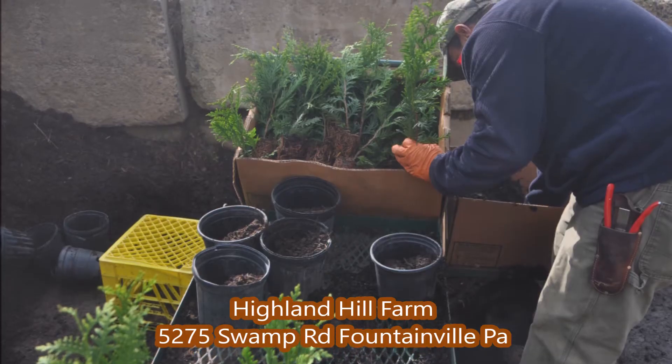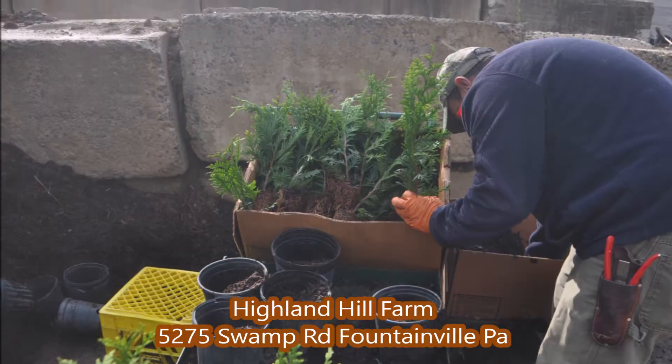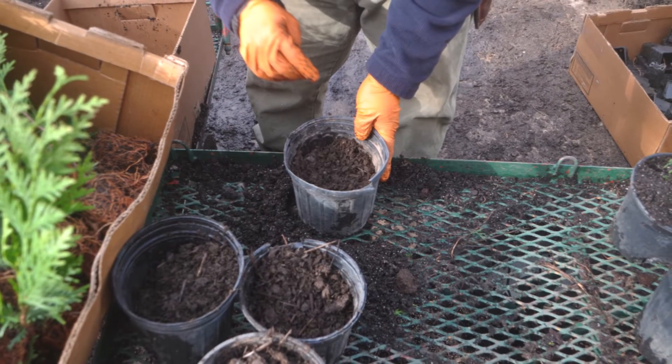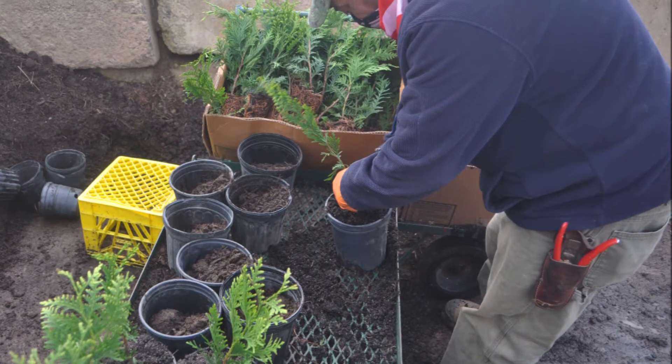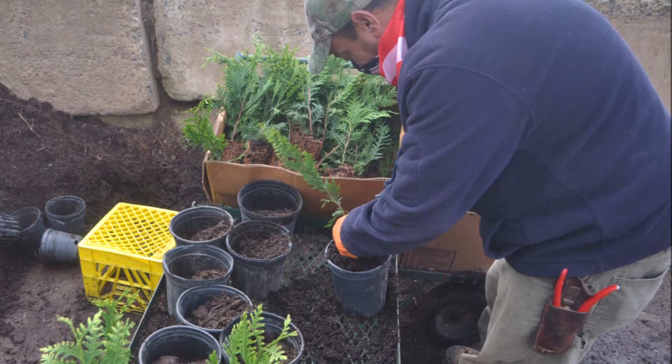If you have any questions about growing green giants, give us a call at Highland Hole Farm. We're on Route 313 and we're here to help you. Our phone number is 215-651-8329. We're located in Fountainville, PA in Bucks County on Route 313.